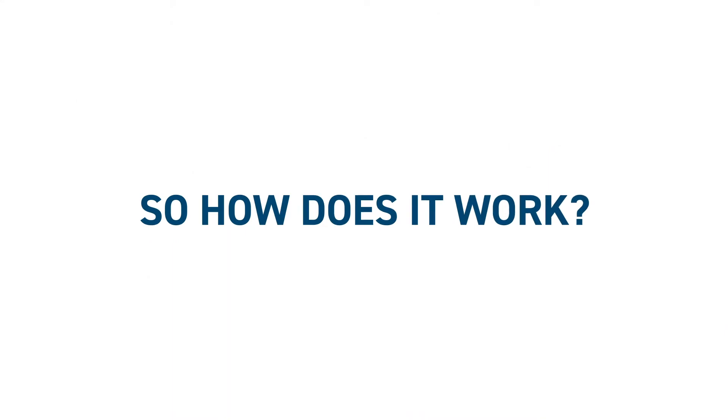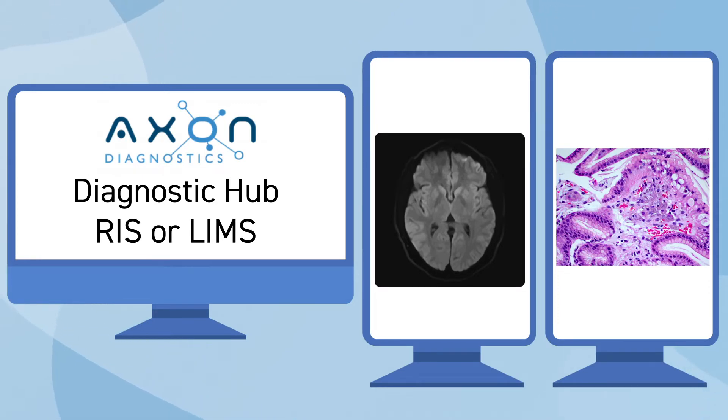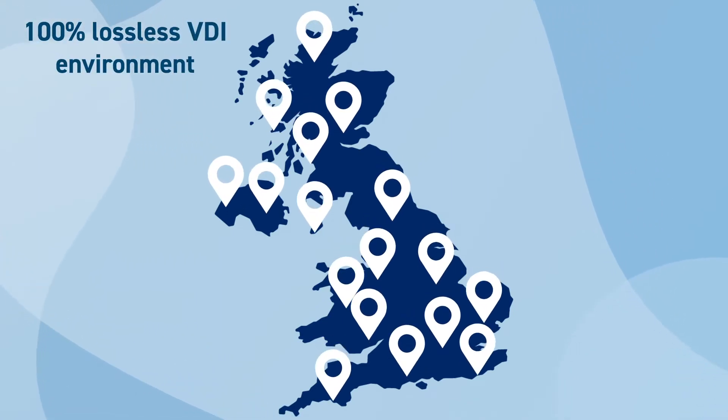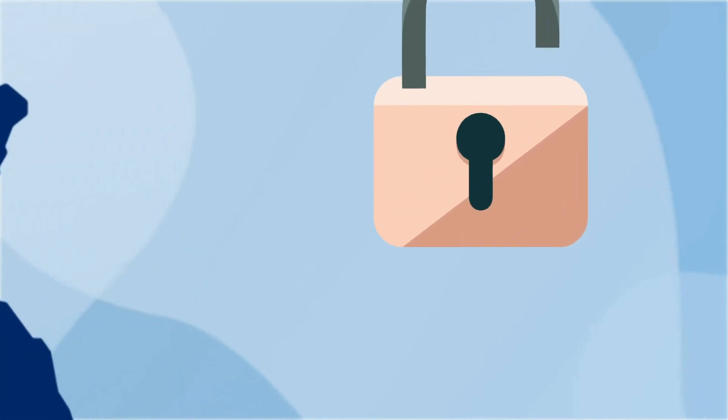So how does it work? Using our integrated centralised PACS-based reporting system, simply plug into the Axon Diagnostics Hub and radiologists or pathologists can connect from any remote location using our 100% lossless VDI environment, which conforms to all standards required by the RCR and RCPath to securely access our PACS-based reporting platform.